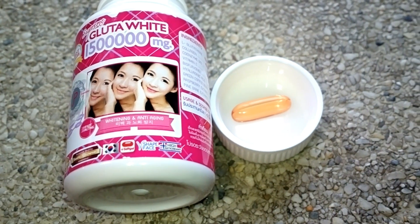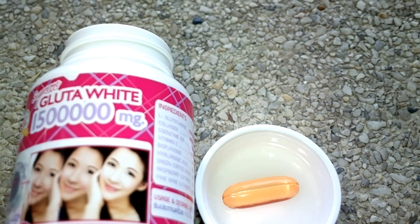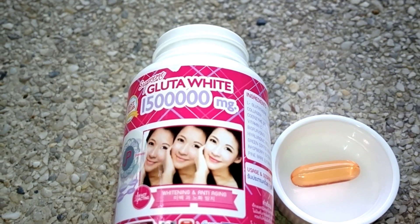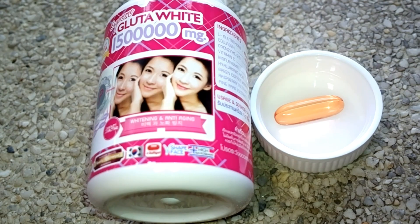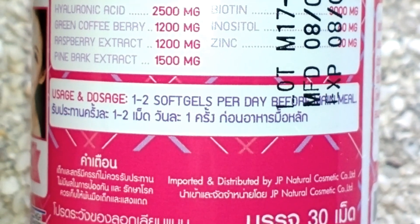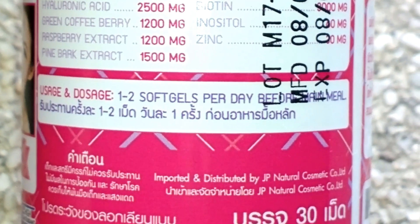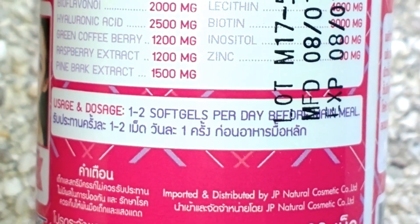Even though this did not pass the iodine test, I'm still going to take it — you know, do it for YouTube. I just hope it doesn't contain any harmful ingredients. Based on the instructions, take one to two soft gels before the main meal, so that's lunch.